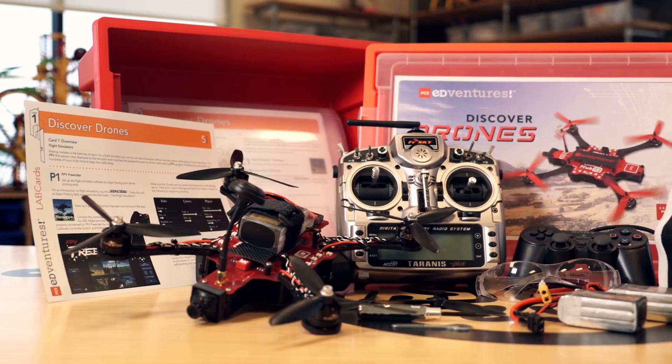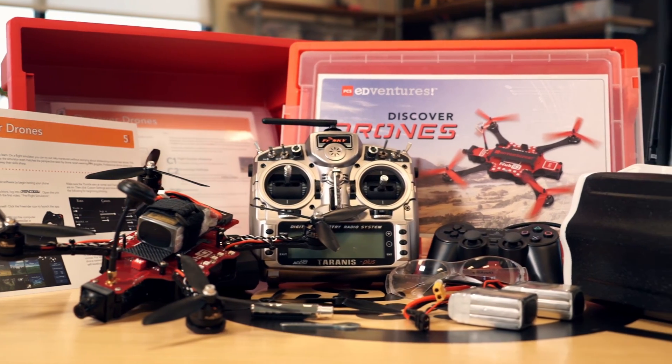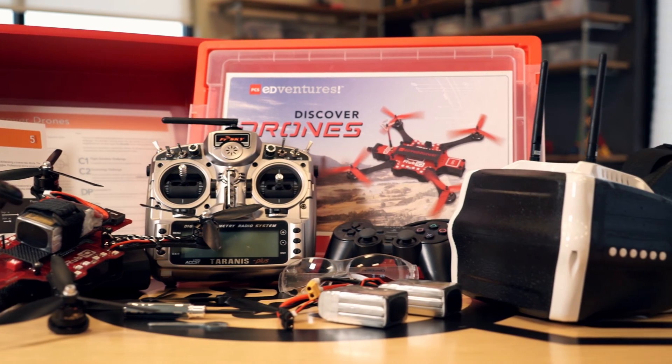So there you have it — the PCS Adventures Discover Drones kit, an awesome platform to capture the imagination of your students and prepare them for jobs of the future. We'll see you next time for more STEM-powering content.